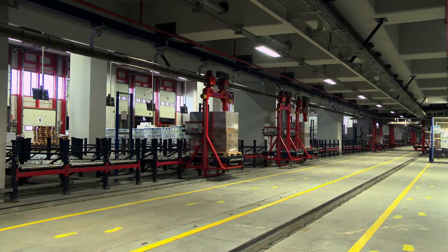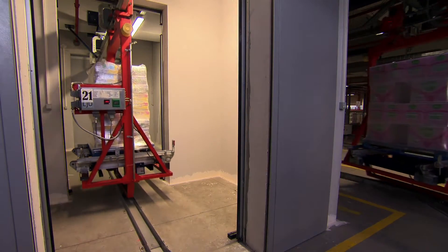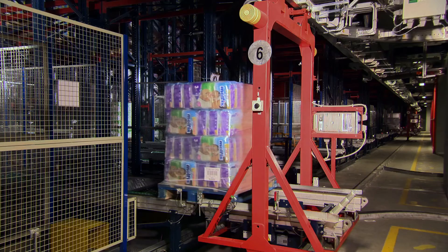The monorail system, thanks to its high displacement speed of up to 100 meters per minute, allows for greater inflow and outflow of goods.